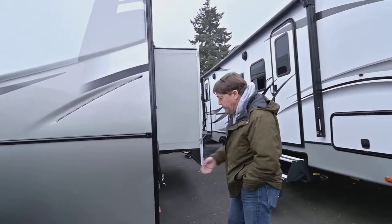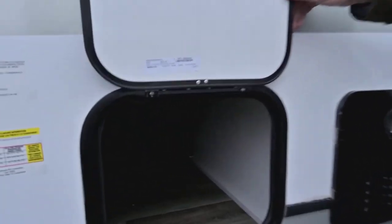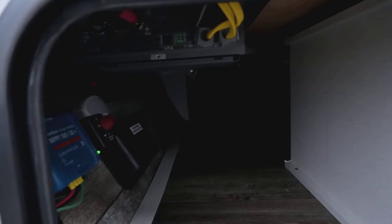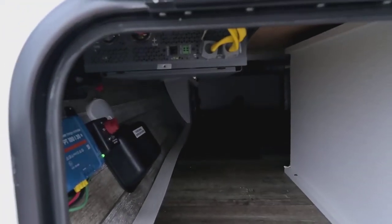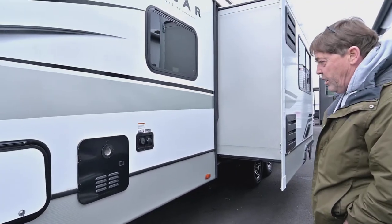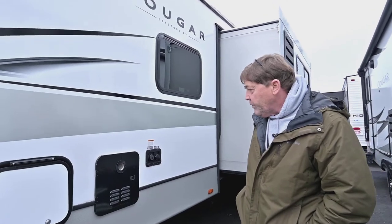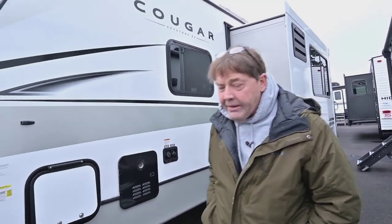Walking around this side, you can see the inverter in there — it's up above. You have city water, fresh water, and gray water. And then it also has a black tank flush.